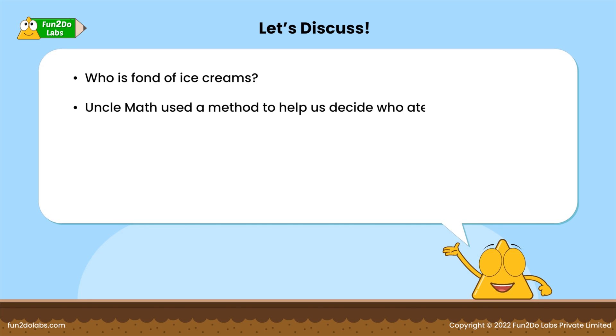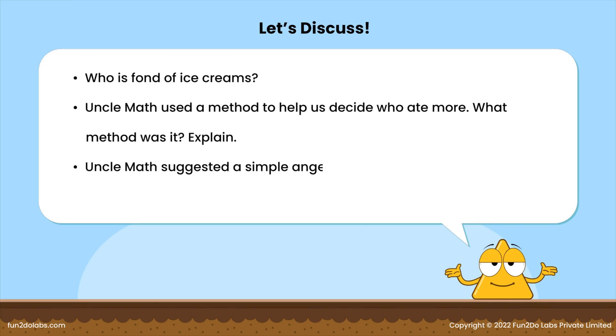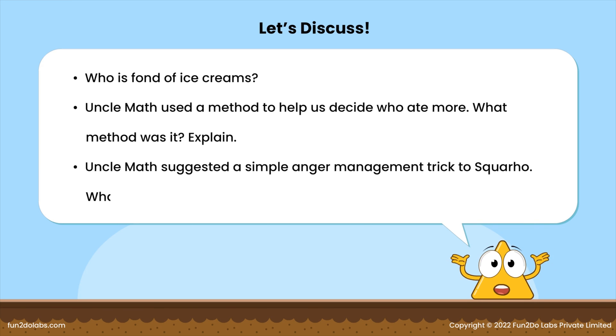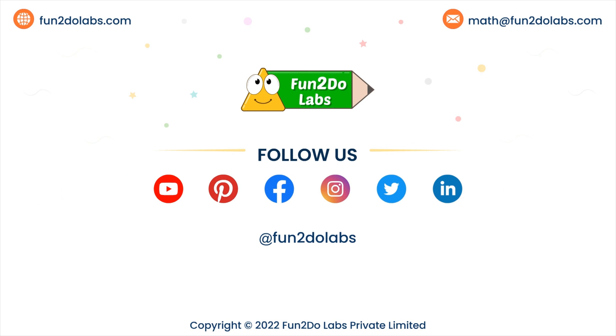Let's discuss: who is fond of ice creams? Uncle Math used a method to help decide who ate more — what method was it? Explain. Uncle Math also suggested a simple anger management trick to Squirrel — what was it? Follow us on Fun To Do Labs to enjoy watching more such math stories, songs, and games.